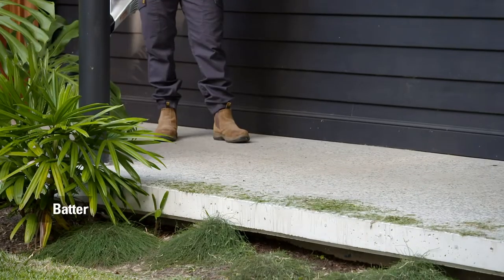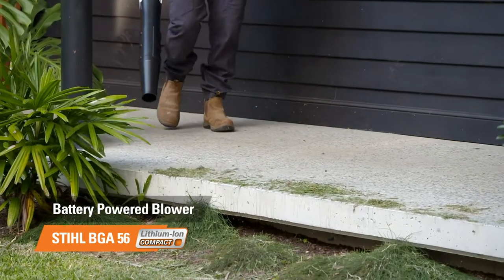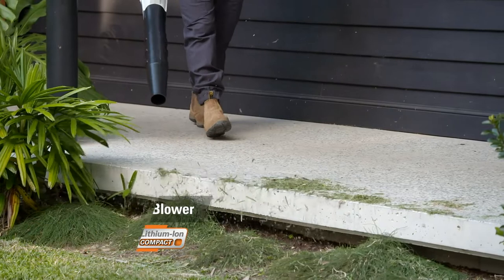It's best to use your blower to blow all the clippings back onto the lawn before mowing. That way the mower sucks up the debris while cutting the lawn.